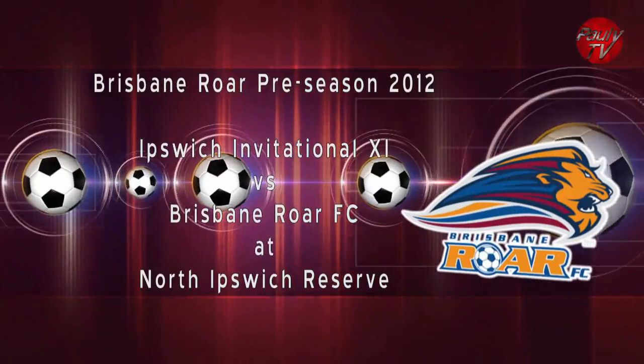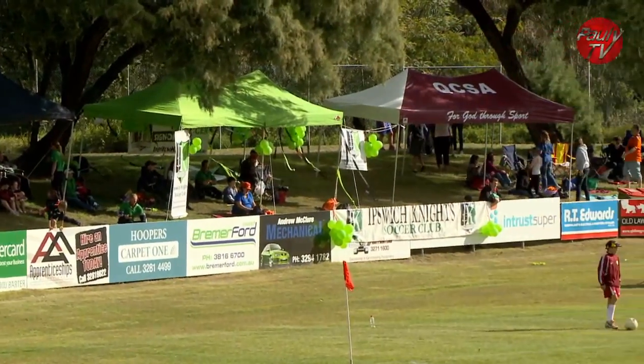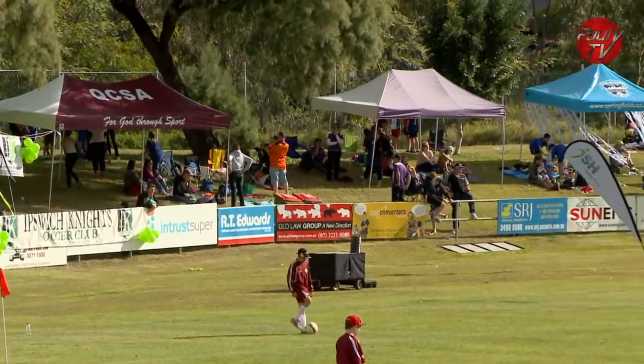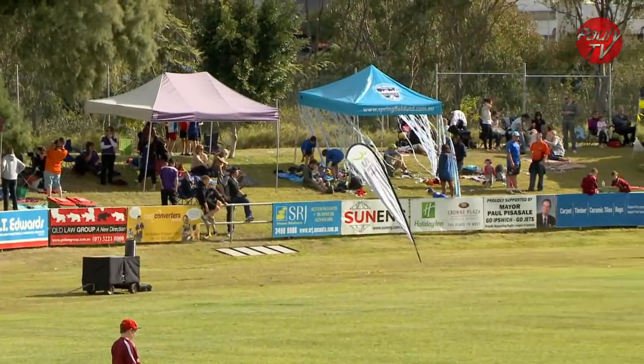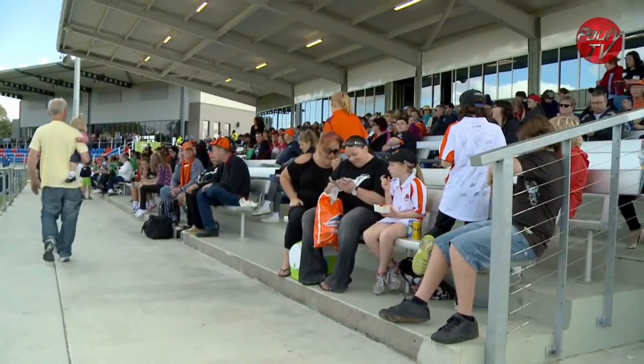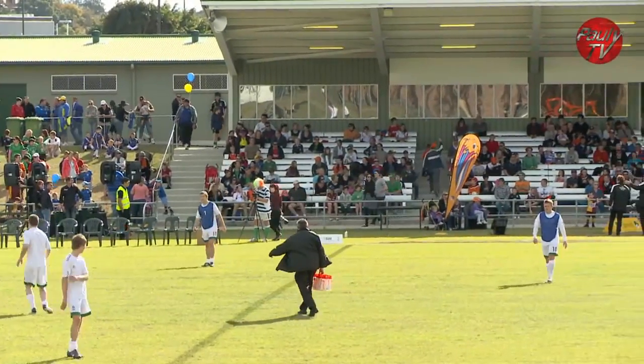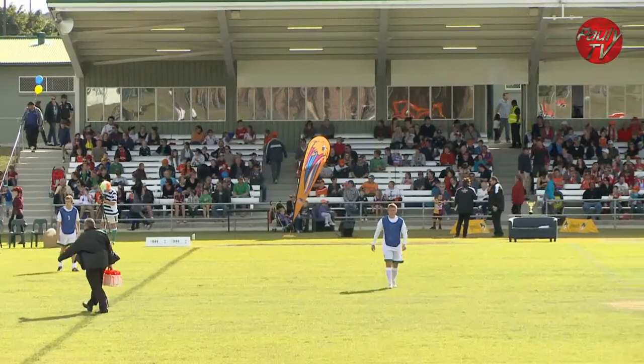Welcome back to Pawley TV. I'm Robert Blanche and we're here at North Ipswich Reserve for round two of the RAW's preseason roadshow. Today the RAW take on an Ipswich Invitational 11 here at a sunny and cool Ipswich, on a field in better condition than last year and in front of a large Ipswich crowd. It's that time of year again as Ipswich come together to support the Ipswich Invitational as they take on back-to-back A-League champions the Brisbane RAW.